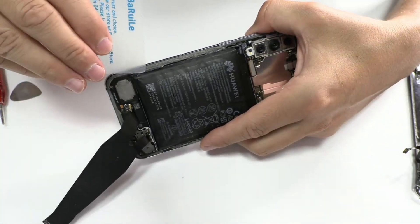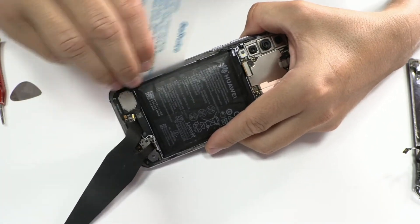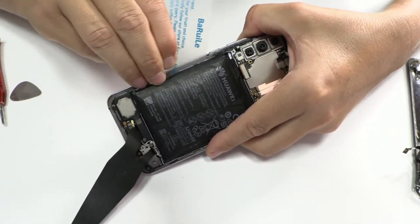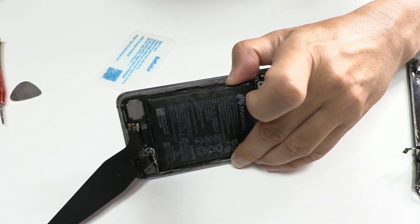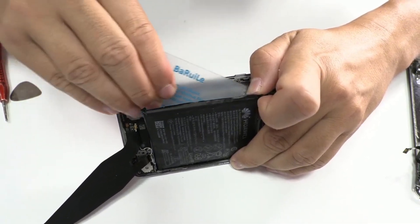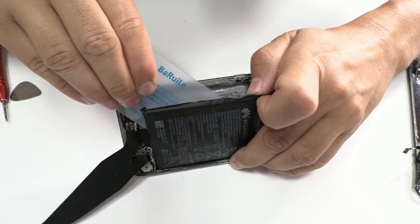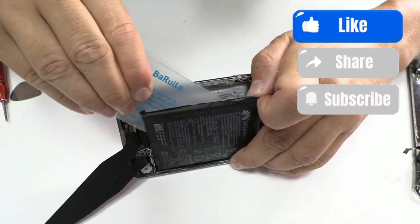It is crucial to treat a swollen battery as an emergency for both users and technicians. The key is to act quickly and safely. Remember: ignoring the problem not only puts your device at risk but also endangers your personal safety and that of your surroundings. If you notice any of these signs, don't hesitate to seek professional help. Let's take care of our devices and our safety.